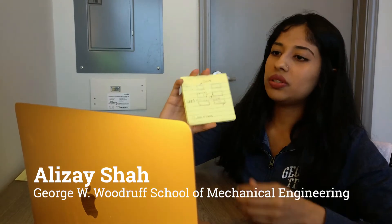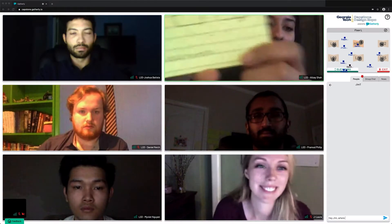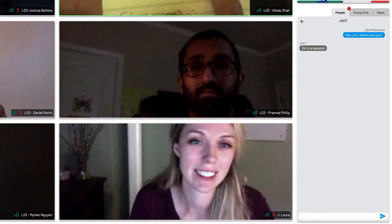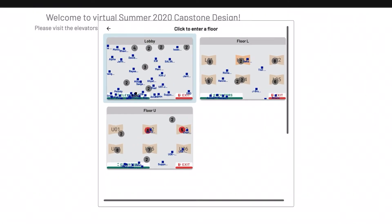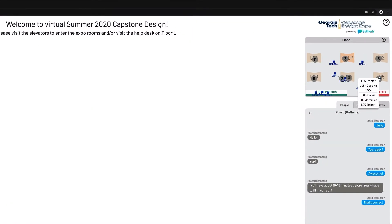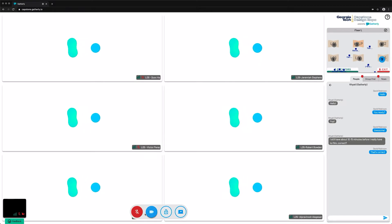An entirely new expo platform was developed for Capstone teams to present to judges online. Two-way interactions facilitate virtual networking. With the ability for attendees and judges to move between floors and from booth to booth, the experience is fast, easy, and productive.